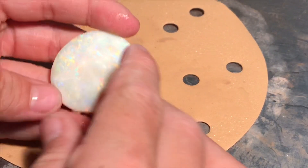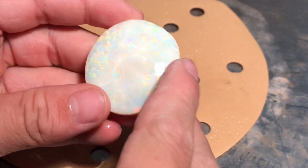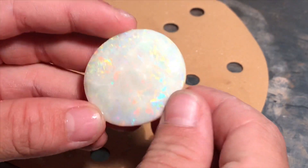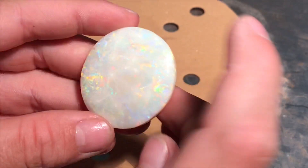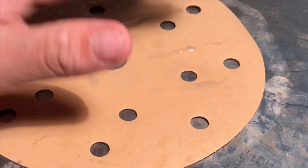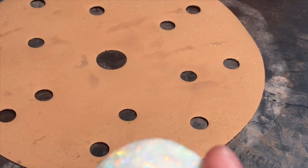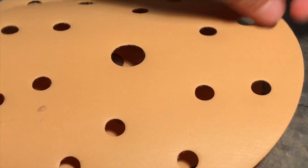Some opal miners don't sand opal, but in my case I have to since my polishing machine is getting old. The wheels are all worn down, so you have to get the scratches out by sanding. We start on a 240, then we'll go down to 500, then 1200, then we'll get it polished.